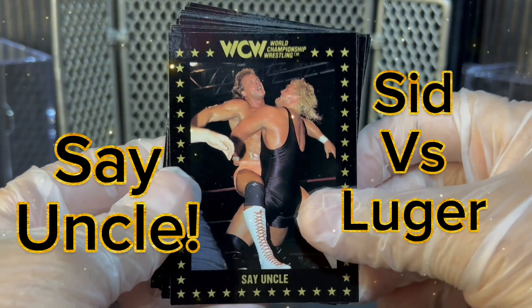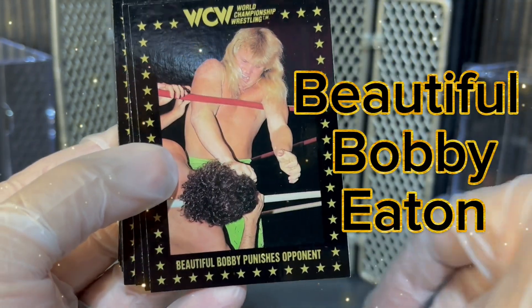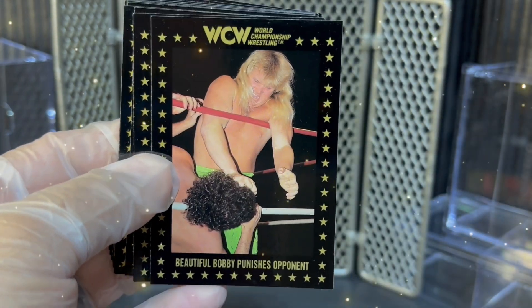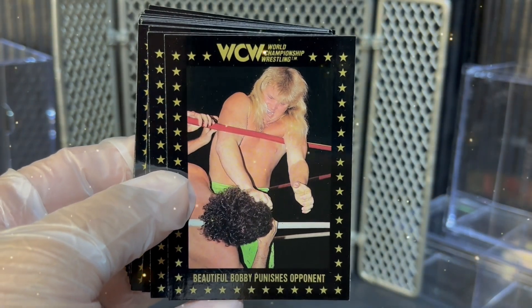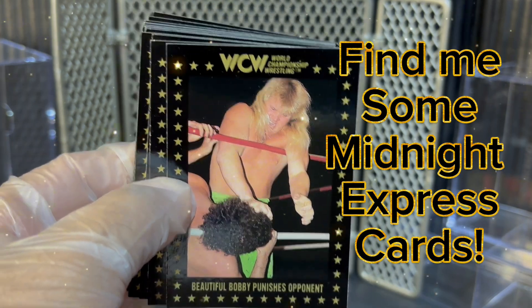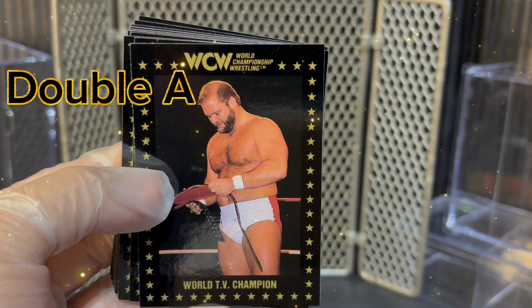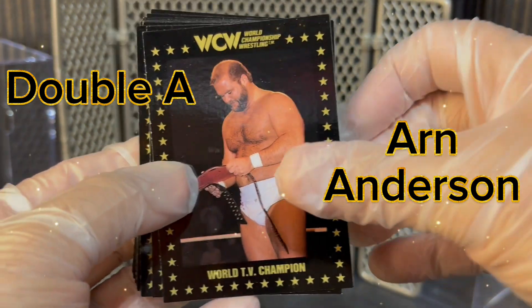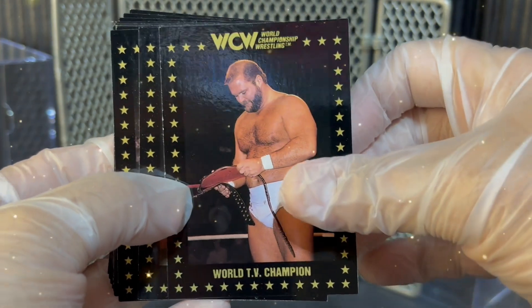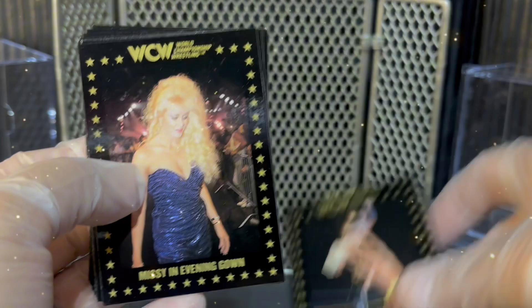Next, we have Say Uncle — Sid and Luger, bear hug time. Beautiful Bobby punishes his opponent. Beautiful Bobby was kind of an individual wrestler right here, so we don't get those really desirable Midnight Express cards. Kind of stinks for both Midnight and Rock and Roll this era. World Television Champion Arn Anderson — Double A, sweet card there as he's looking at that NWA WCW World TV title. Next, we have Heads or Tails — Lex Luger flipping the Nature Boy.